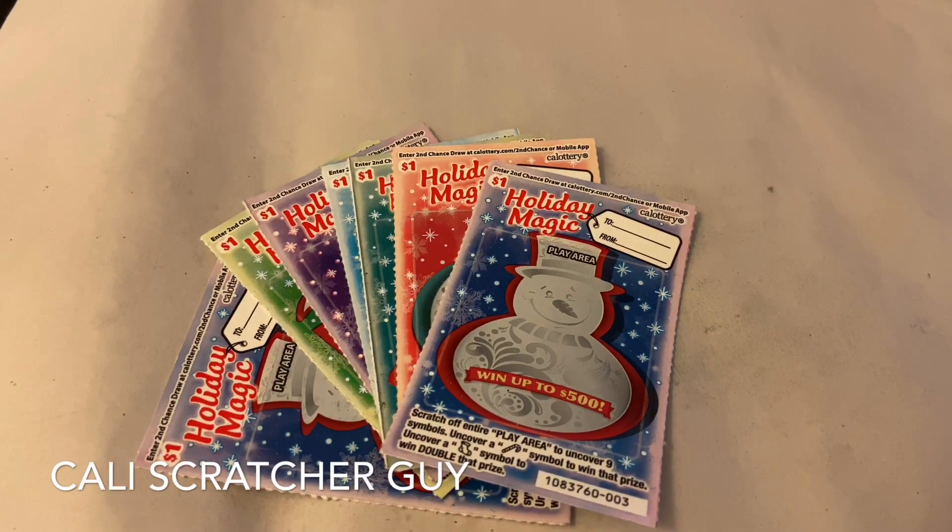Hey everyone, it's California Scratcher Guy. How's everybody doing today? Hope everybody is having a great day today.